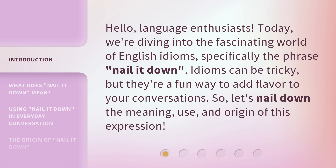Idioms can be tricky, but they're a fun way to add flavor to your conversations. So, let's nail down the meaning, use, and origin of this expression.